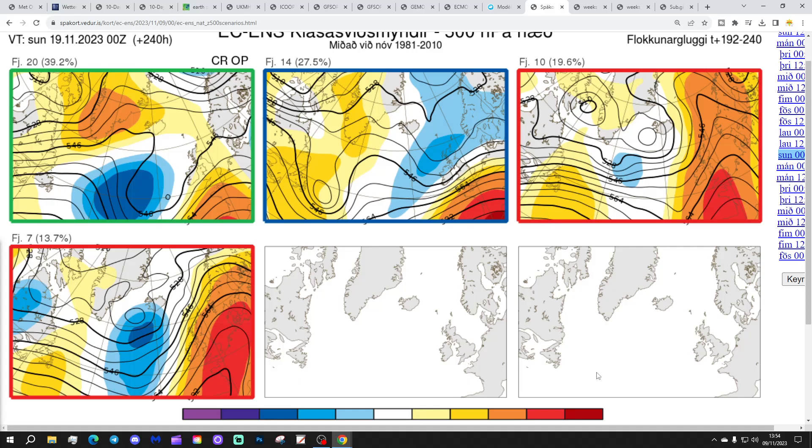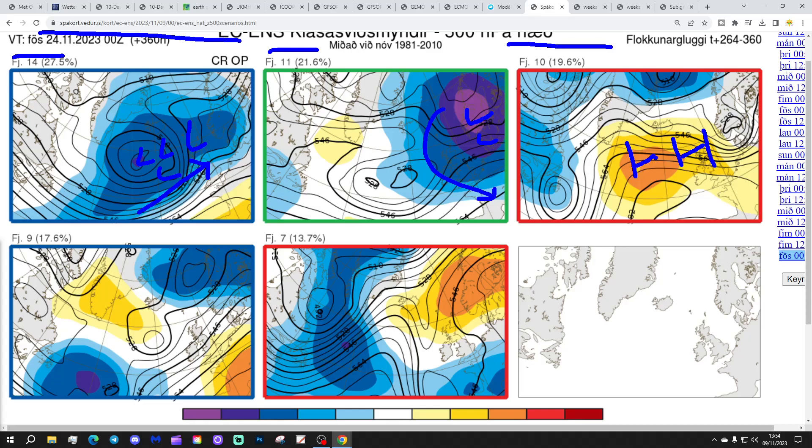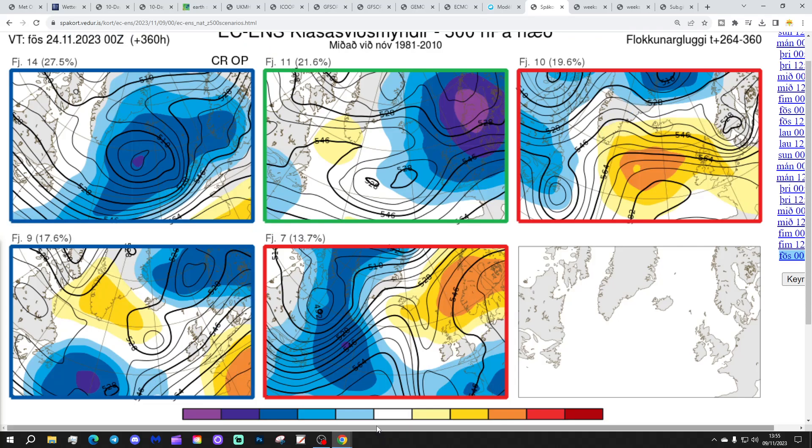In two weeks' time — the 24th of November — these are the ECM ensemble options. 14 members have deep low pressure in the Atlantic, so back under the onslaught once more. 11 members have deep low pressure over to the east of the country — very unsettled and a little bit cooler. 10 members have high pressure out to the west and north-west — a drier option, a little bit colder with winds from the north-east. 9 members show high pressure blocking around Greenland and also high pressure over France — contrasting, but probably with low pressure in control between those two ridges. And 7 members show the Scandinavian high with low pressure to our south, bringing winds in from an easterly direction — obviously that will be quite cold.